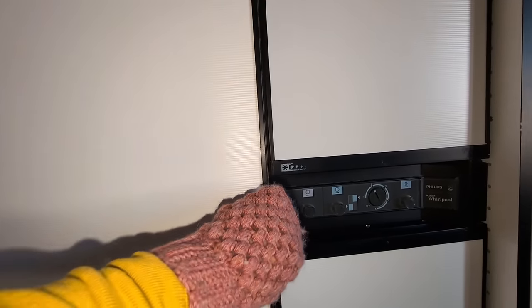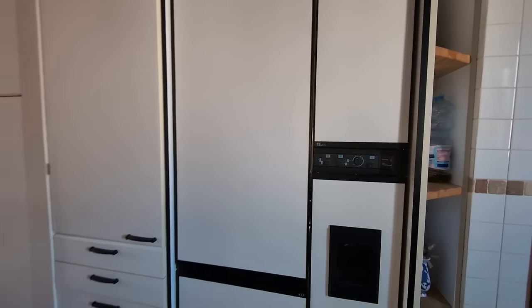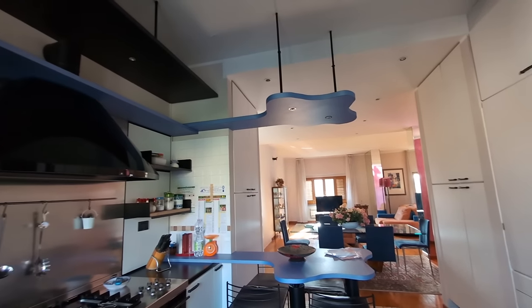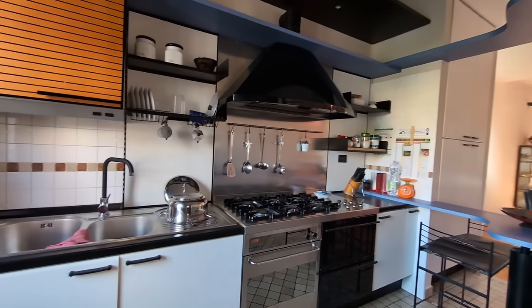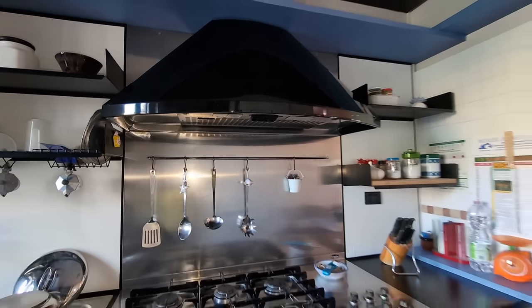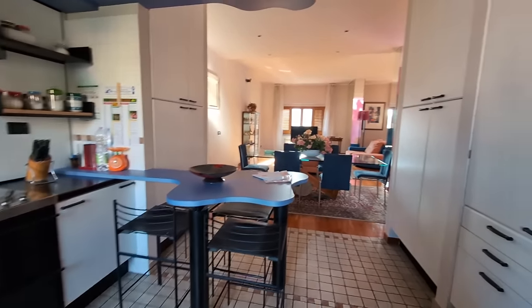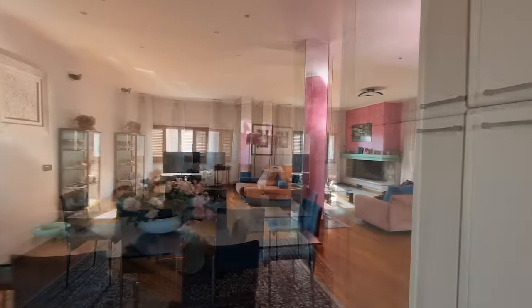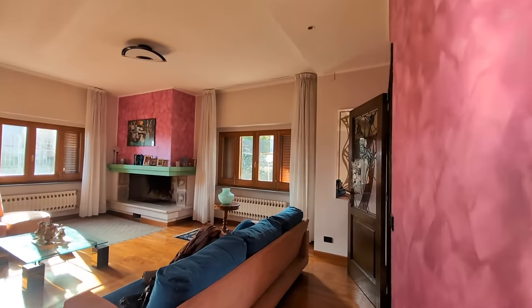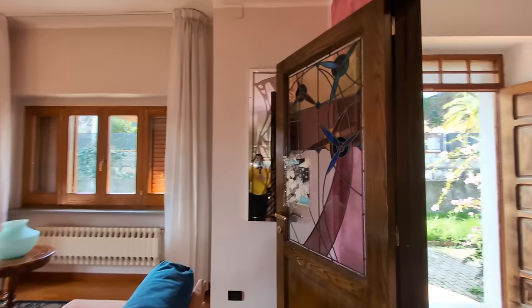This house is currently being used as a weekend home. There are lots and lots of cupboard space here. This area of the house is super comfortable, super neat, and ready to be used.